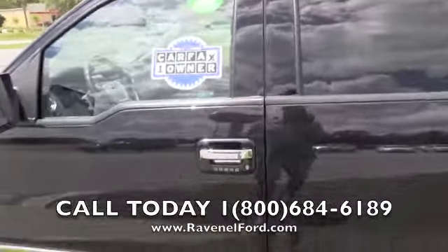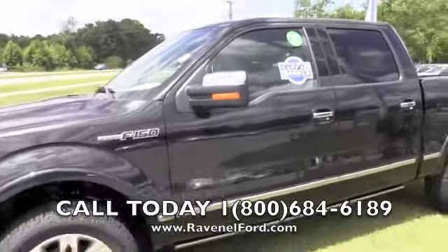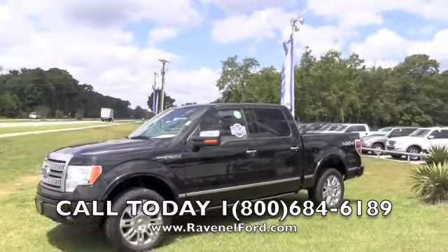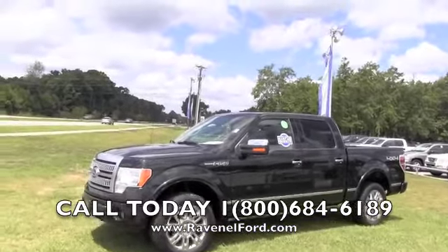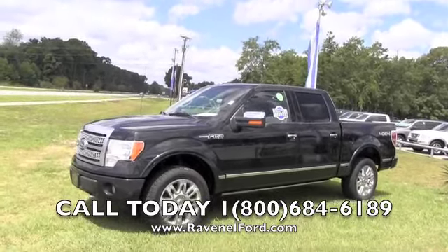It's also certified pre-owned, coming with a six-year, 100,000-mile warranty with Ford. Don't pass these good deals up, folks. Even if you don't live in the Ravenel area in South Carolina, you can still call us — we'll work out a deal if you're out of town. Heck, fly on in and come buy one from us. You're going to have a great experience. We'll see you soon — have a great day and thanks for watching!